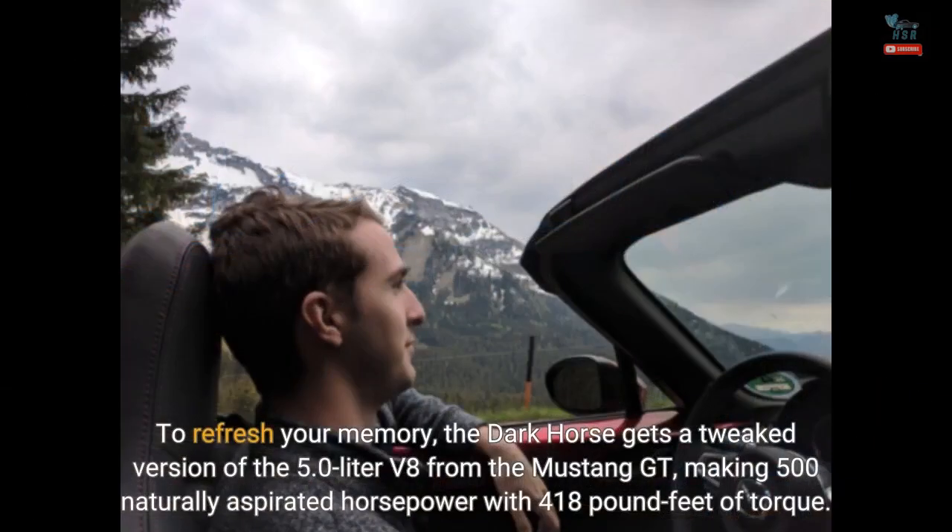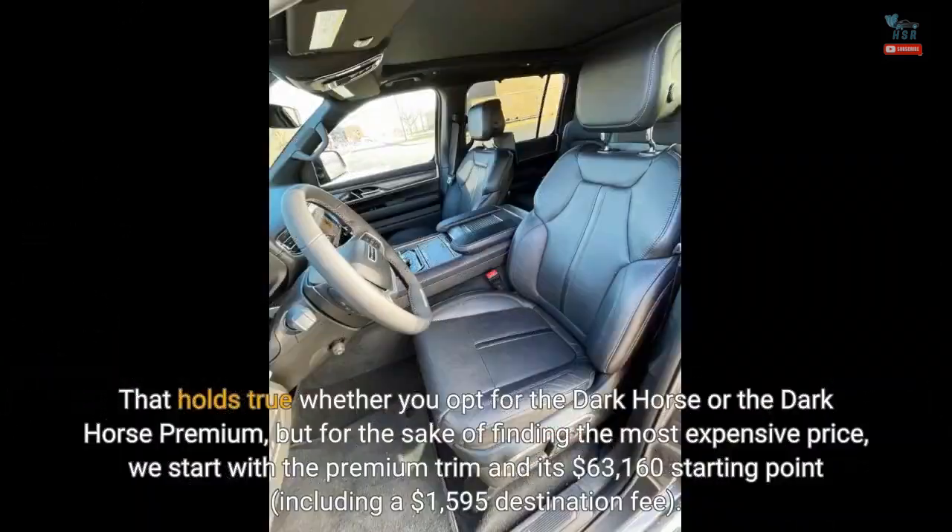To refresh your memory, the Dark Horse gets a tweaked version of the 5.0-liter V8 from the Mustang GT, making 500 naturally aspirated horsepower with 418 pound-feet of torque. That holds true whether you opt for the Dark Horse or the Dark Horse Premium, but for the sake of finding the most expensive price, we start with the Premium trim and its $63,160 starting point, including a $1,595 destination fee.